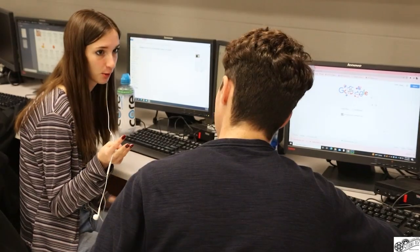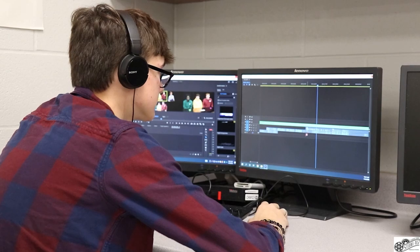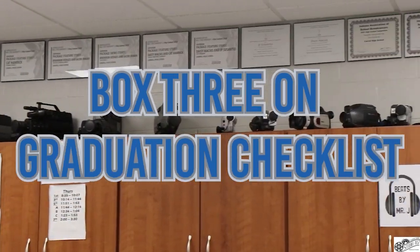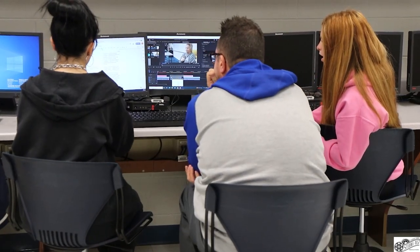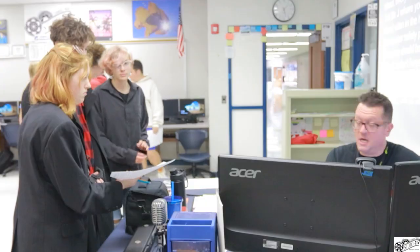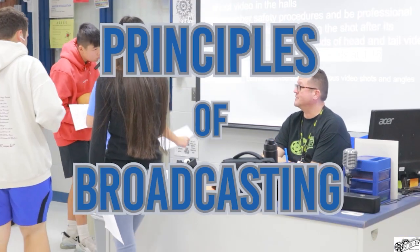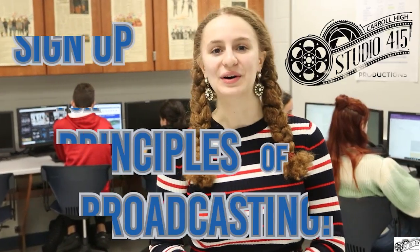And after that, if you choose to take Mass Media Production, you'll have the opportunity to get creative and make your own short films, podcasts, music videos, and more. Plus, you'll have box 3 on your graduation checklist completed and up to 9 college credits through Ivy Tech. So if you're thinking about a career in film, broadcasting, communications, visual arts, or you just want to add some excitement to your schedule, sign up for Principles of Broadcasting. It's free, open to all grades, and most of all, fun. Hope to see you there!